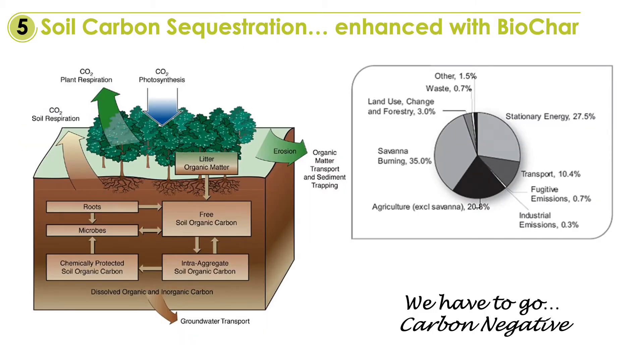At the rate that rainforests are being destroyed and bushfires and burning of savannas, we are losing the race to sequestrate carbon. Mother Earth is desperate for an alternative. The ever-increasing industrial revolution and infrastructure development is an ideal vehicle to lock down carbon at exponential rates to save our future.